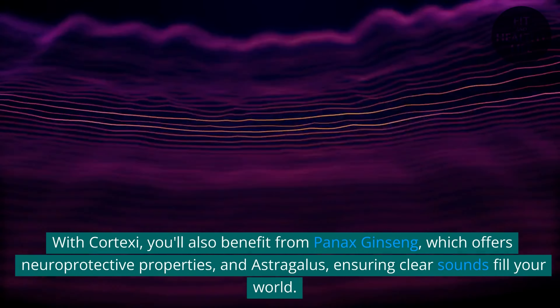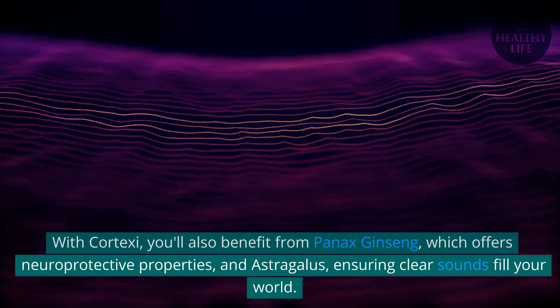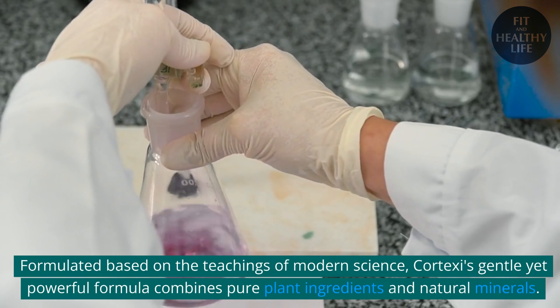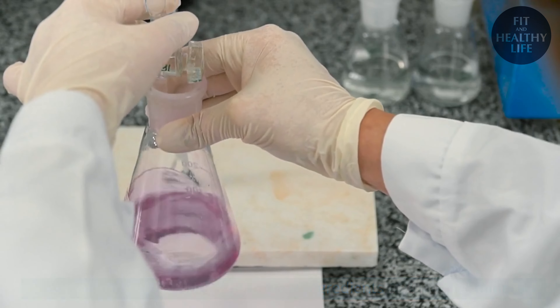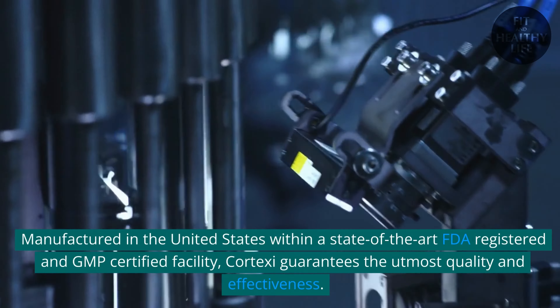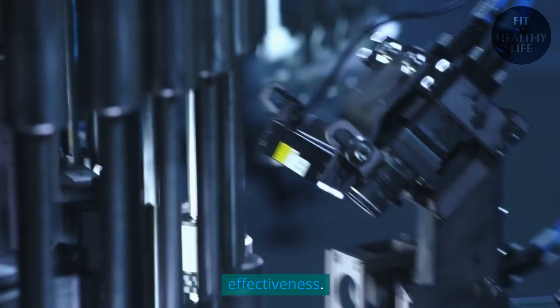With Cortex-C, you'll also benefit from Panax ginseng, which offers neuroprotective properties, and astragalus, ensuring clear sounds fill your world. Formulated based on the teachings of modern science, Cortex-C's gentle yet powerful formula combines pure plant ingredients and natural minerals. Manufactured in the United States in a state-of-the-art FDA-registered and GMP-certified facility, Cortex-C guarantees the utmost quality and effectiveness.